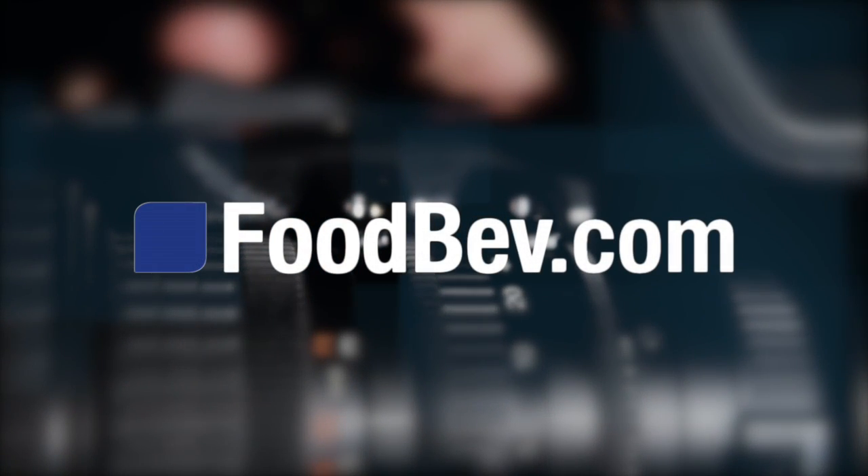I'm at the NEC at the PPMA show with Jake Norman from the OAL Group. Jake, you're here talking about steam infusion — explain the technology.